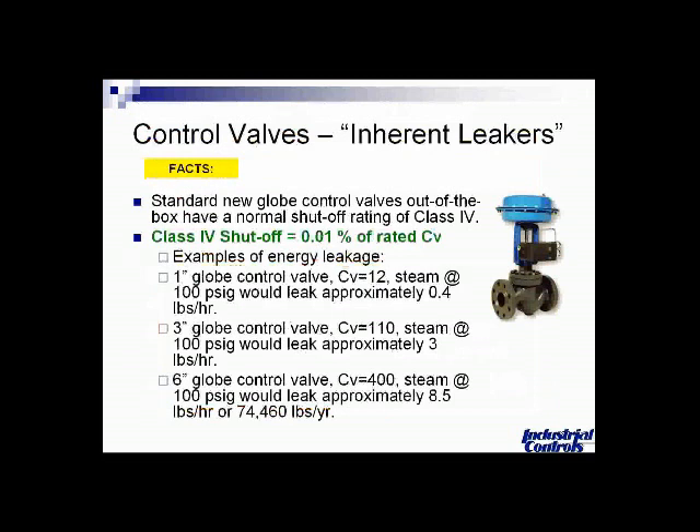Let's look at what you might expect out of a typical control valve. Standard control valves, even brand new right out of the box — like a globe valve — usually have a shutoff rating of class four, which is 0.01 percent of the rated Cv. For example, a one-inch globe control valve with a Cv of 12 with 100 pounds of steam going through it would leak approximately 0.4 pounds per hour of steam.